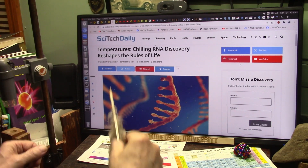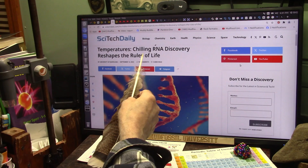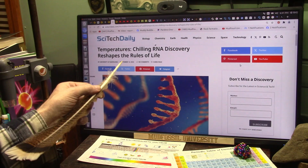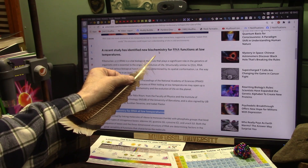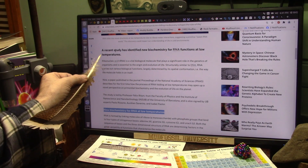Short and sweet. New science, temperatures. Chilling RNA discovery reshapes the rules of life. What are they talking about? RNA. This recent study has identified new biochemistry for RNA functions at low temperatures.